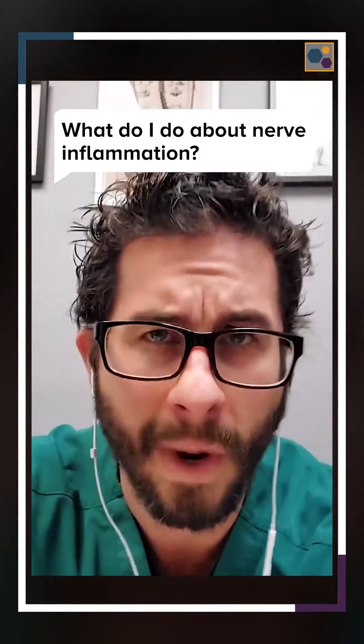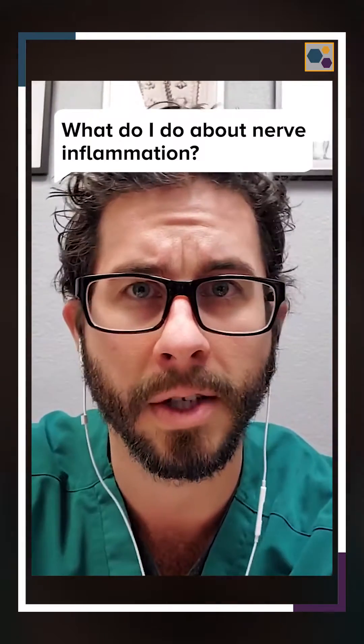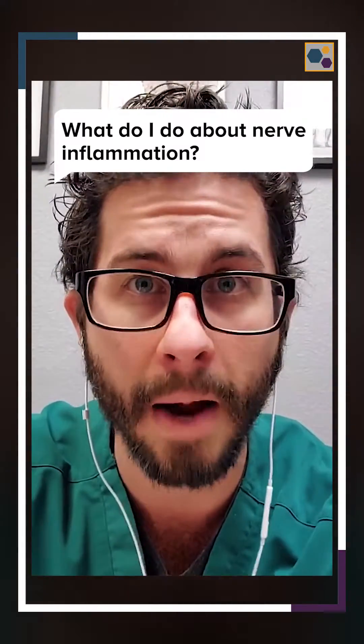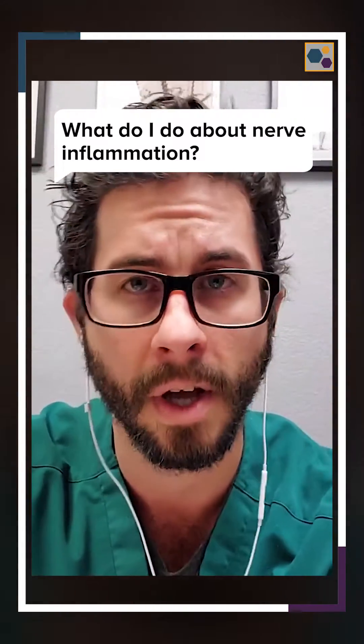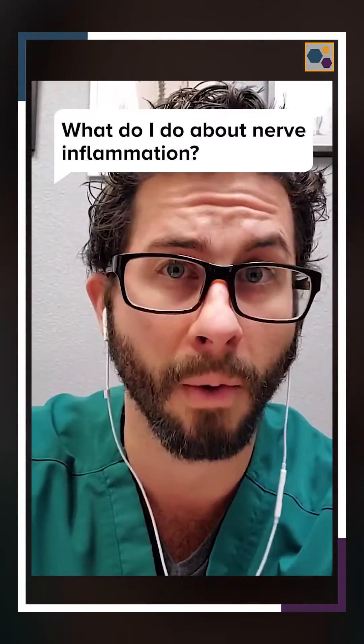There are a lot of different ways that you can approach and treat nerve inflammation or neurogenic inflammation, but I'm just going to talk about how I approach it in my clinic with my patients, because it's what I see results with and what resonates with me.